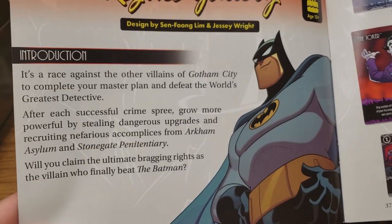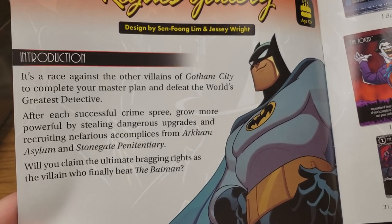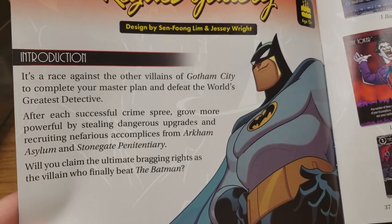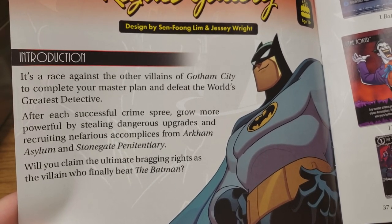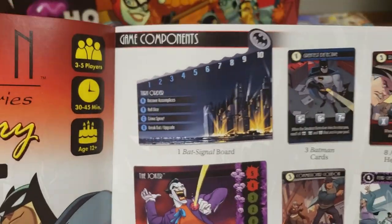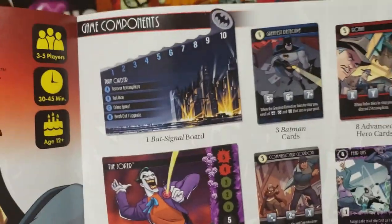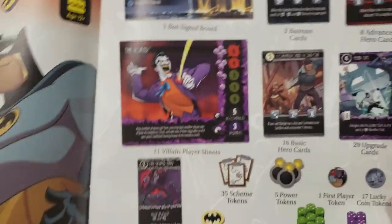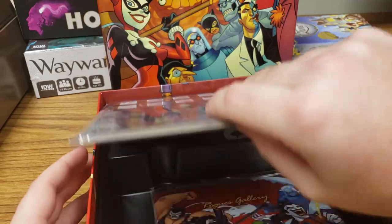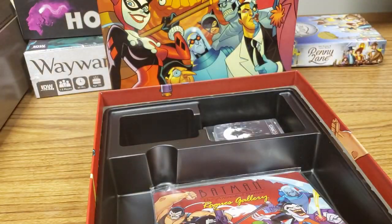"It's a race against the other villains of Gotham City to complete your master plan and defeat the world's greatest detective. After a successful crime spree, become more powerful by stealing dangerous upgrades and recruiting nefarious accomplices from Arkham Asylum and Stonegate Penitentiary. Will you claim the ultimate bragging rights as the villain who finally beat the Batman?" There are Batman cards, Advanced Hero cards, all this cool stuff. Lots of dice.